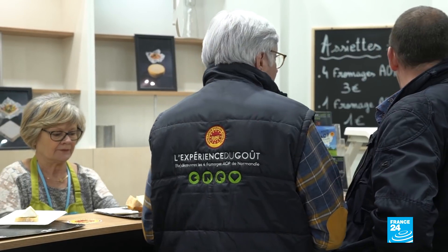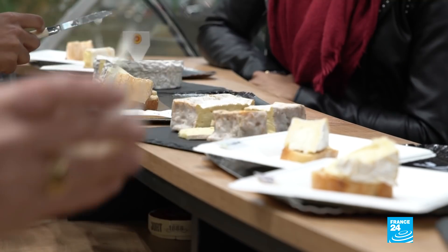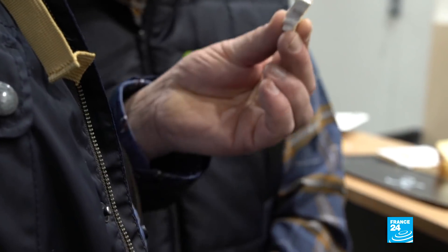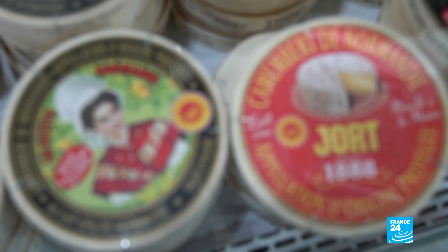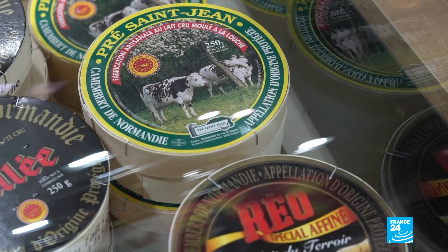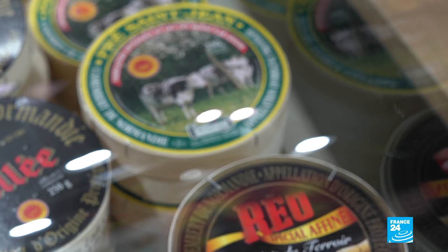A meet-up for camembert fans at France's annual farm show. This is not just any camembert — it has the label Protected Designation of Origin, PDO. Three letters which mean the soft cheese was made in Normandy using particular fabrication methods and with raw cow's milk.